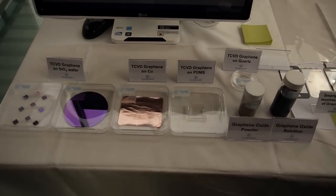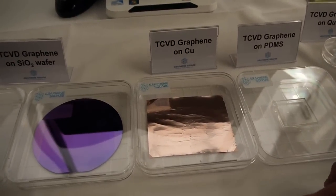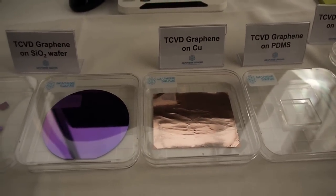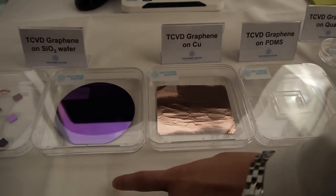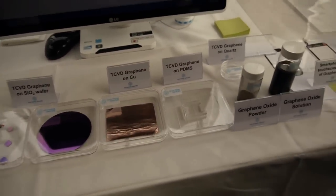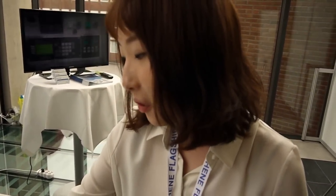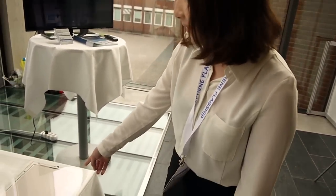Our main product is graphene film on SiO2 wafer, and also graphene film on copper foil. This is a transferred form from graphene on copper foil. We also customize other graphene samples, like graphene on PDMS, graphene on quartz, and graphene on glass.